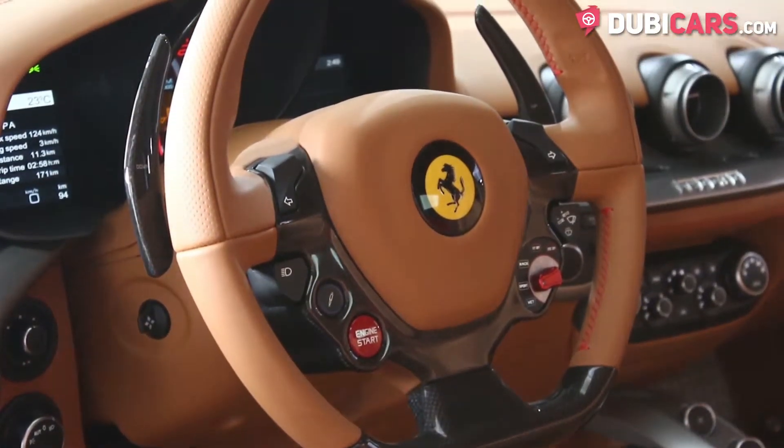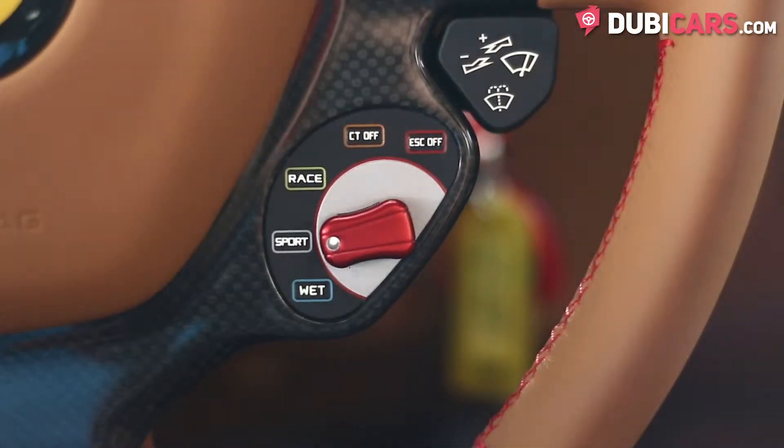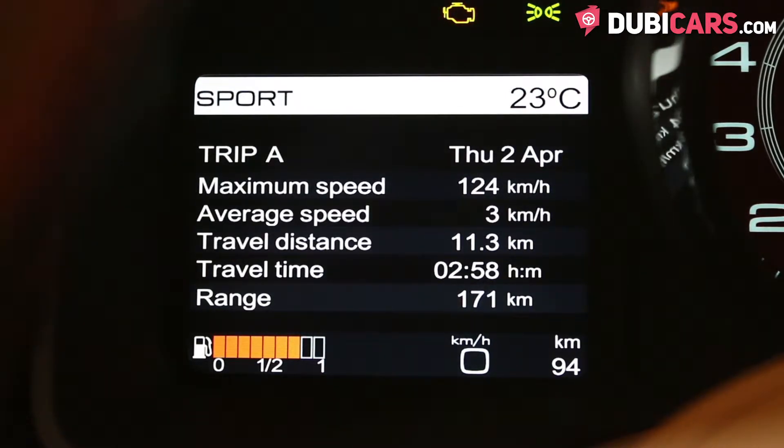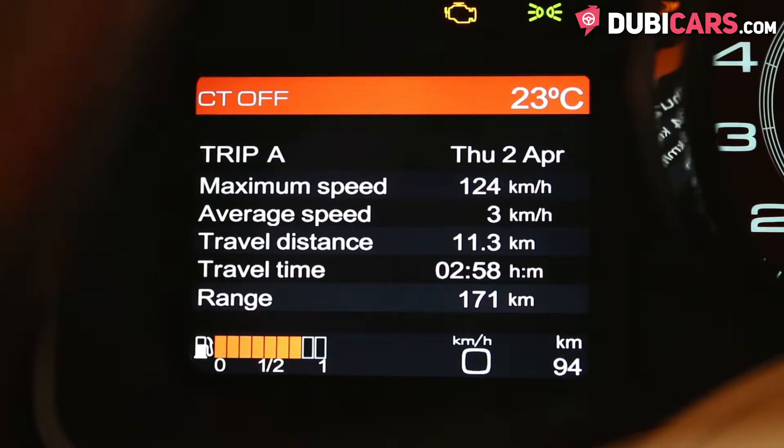On the steering wheel there is a button to start the car and a manettino dial which can be turned to alter the car's suspension, gear shifts and traction control depending on what the driver wants or the condition of the road.